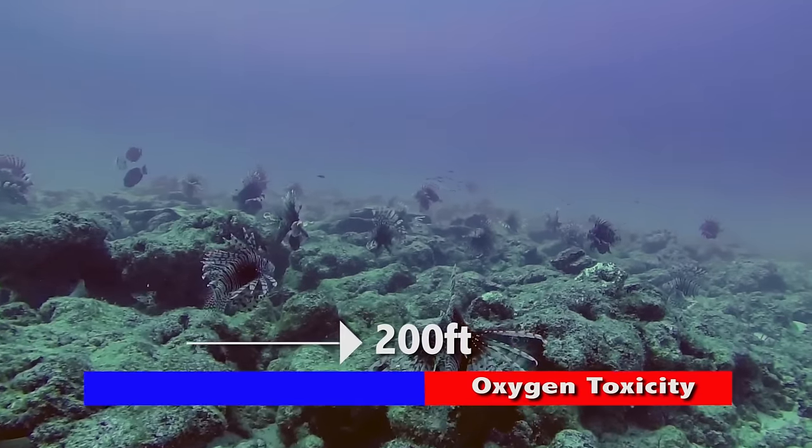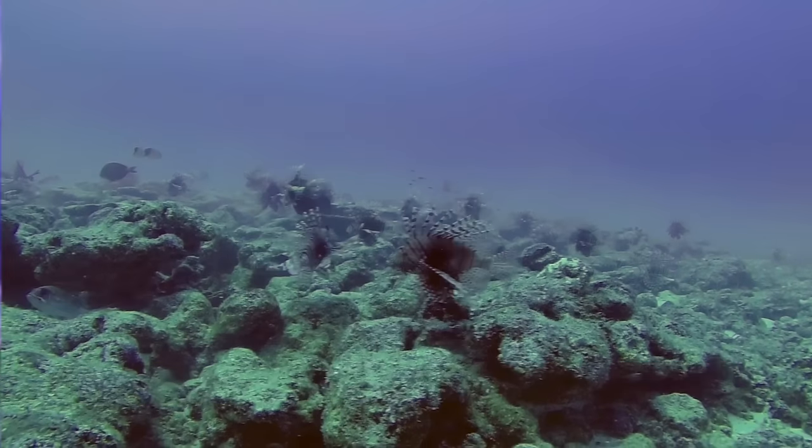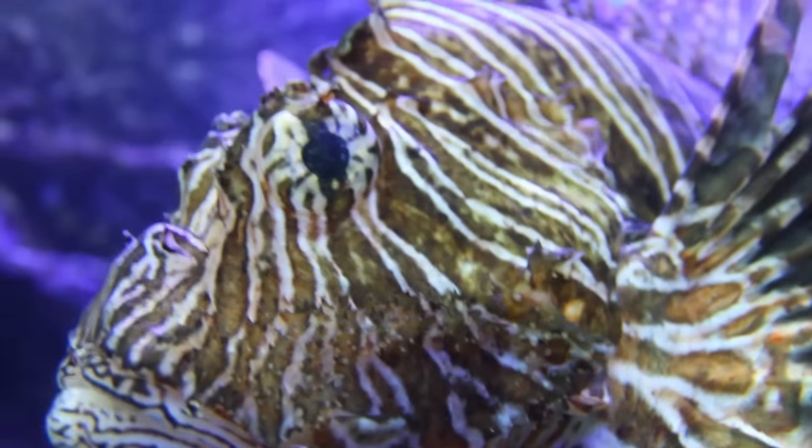Beyond 200 feet, however, oxygen toxicity is a hazard for human divers, yet lionfish have been found as deep as 1,000 feet.